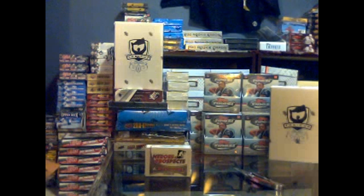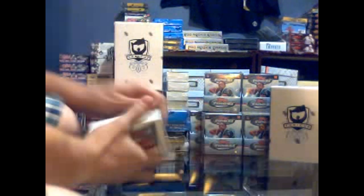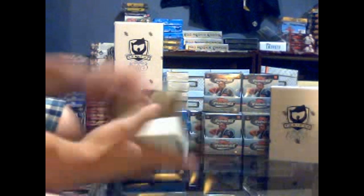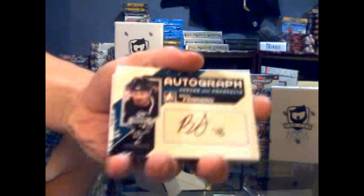Here we go, Bob. Sharks for Life 12's pack 1011 HMP update. Let's see what he gets. And we've got an autograph of Ben Ferrio.